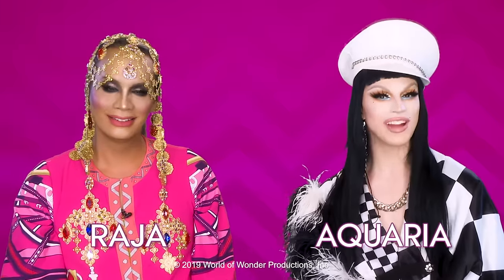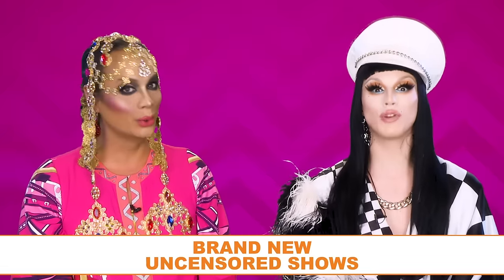Hello everyone, it's Raja and Aquaria, and you're watching this week's episode of RuPaul's Drag Race Fashion Photo Review!